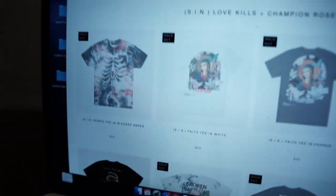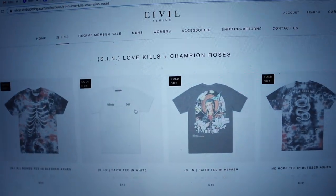Welcome everybody to today's video. I wanted to go over exactly how fast you need to be in order to order anything off of the drop for Civil Regime. Today, April 26th, they had a drop and if you go to the website now, you will see that everything is sold out.